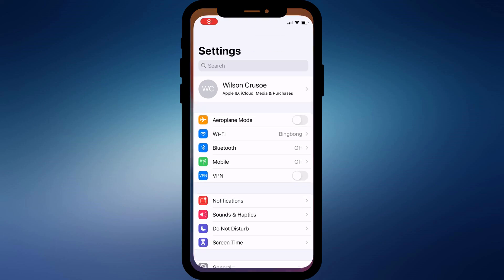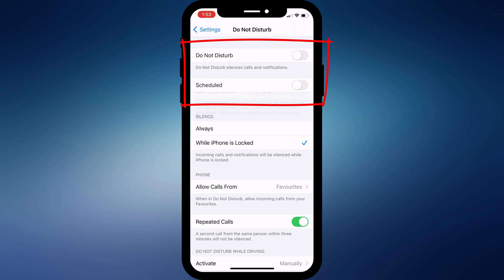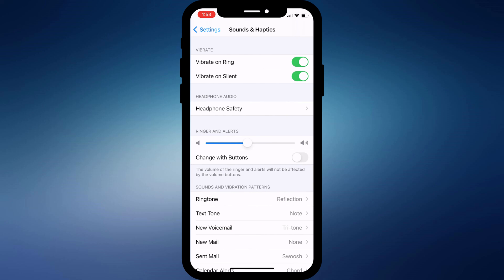So those are the less obvious places to look which might be causing incoming calls not to ring. If you're still having trouble, the most obvious place to check is Do Not Disturb — you want this set to off, as well as the scheduled option. It's also worth double checking that you don't have your volume turned down to zero.